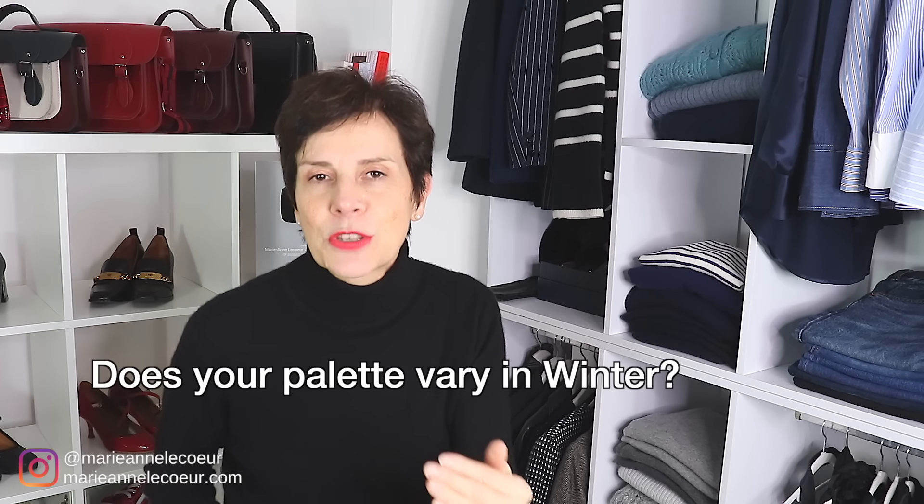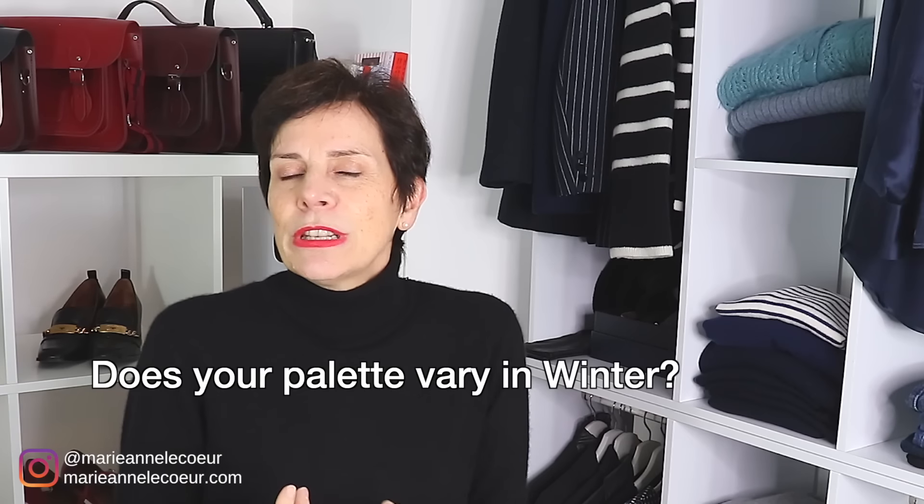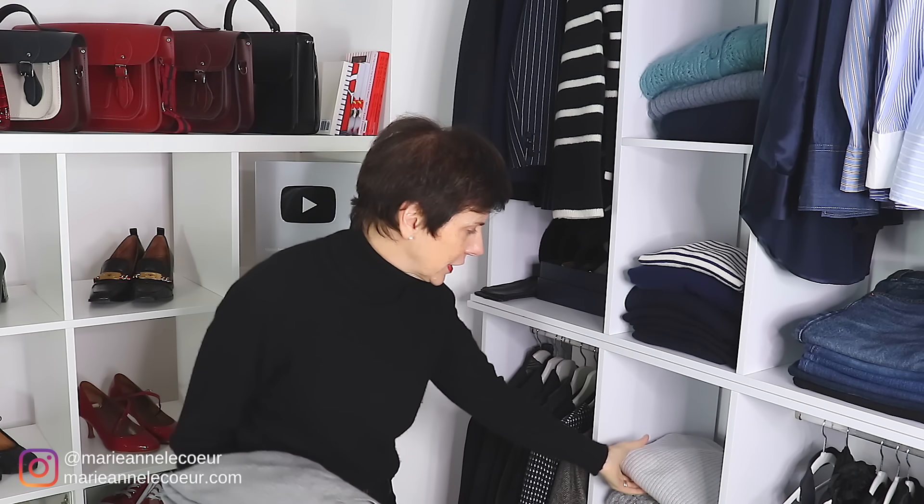My color palette in winter is different to the one from spring and summer. In winter I am more into darker colors and not so much the bright. So I am wearing the black one right now. I've also got gray here and gray in a different thickness.